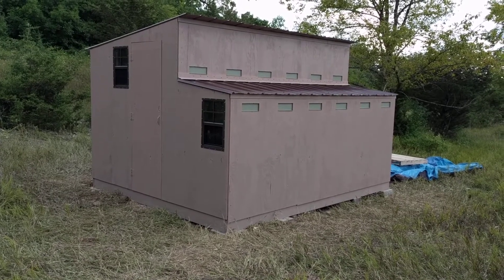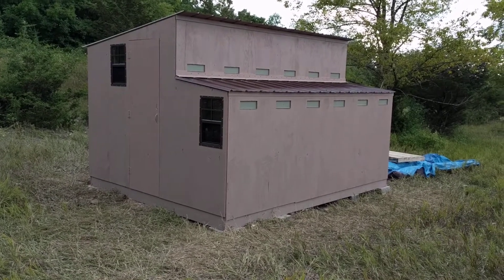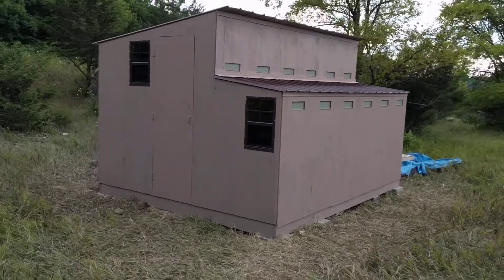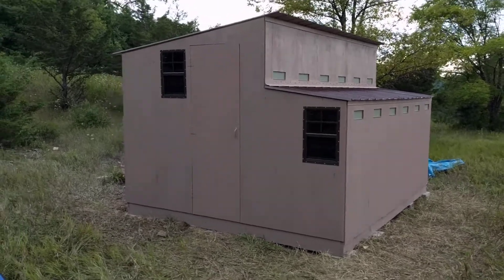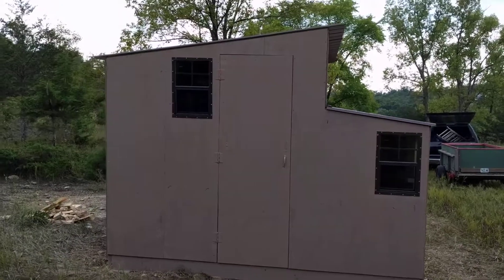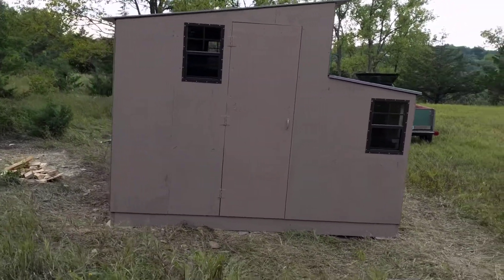August 18th, 5:30 p.m. We started here on Wednesday morning at 7:30. It's a deluxe trapping blind for the Raptor Resource Project, RRP.